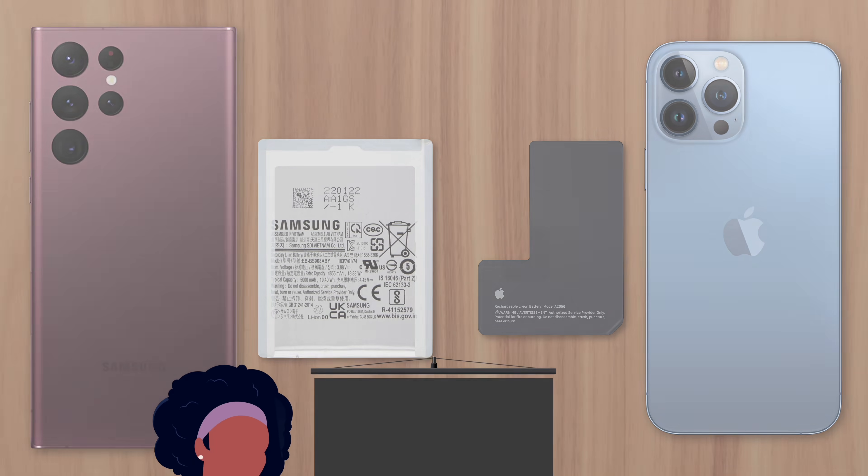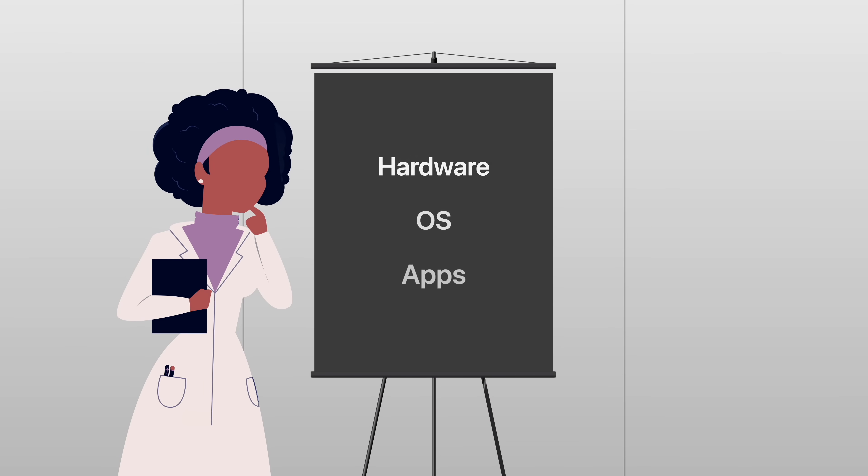The reason is power efficiency. Apple has carefully designed the iPhone's hardware, operating system, and apps to optimize power efficiency at every stage. So switching between apps, browsing the internet, or playing games don't consume as much battery as on Android.